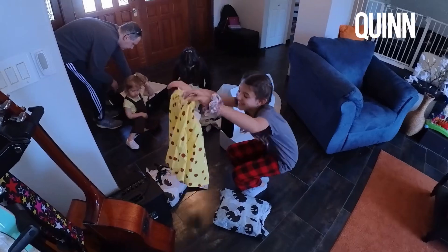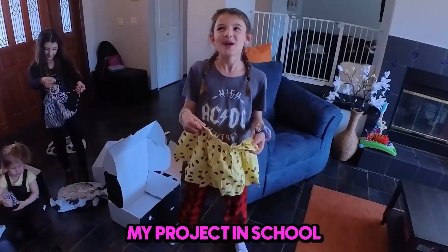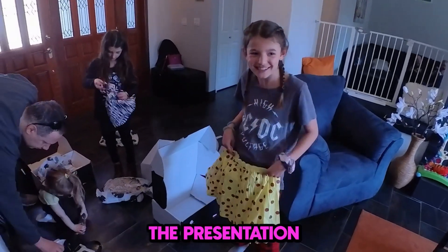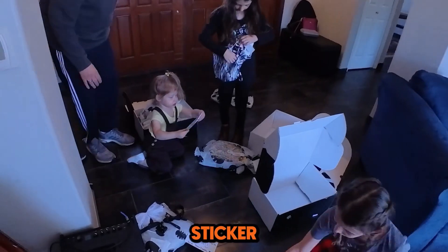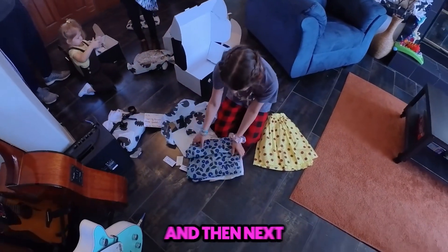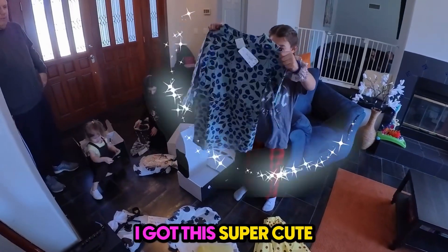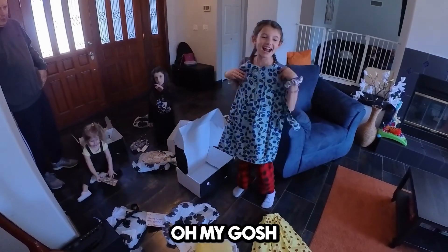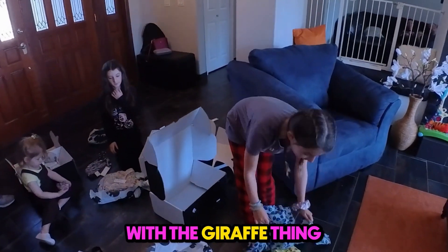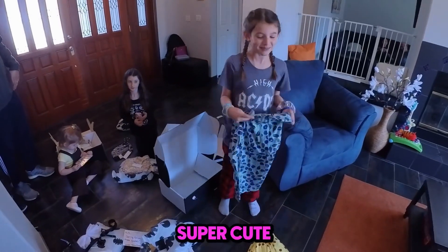Look, it kind of reminds me of a giraffe, and I love giraffes. My project in school is a giraffe animal, so I could wear this on the day of the presentation. And then next I got this super cute top — oh my gosh, it's so cute. If I wear this with the giraffe thing, it could be like the giraffes eating the plants — it's super cute.